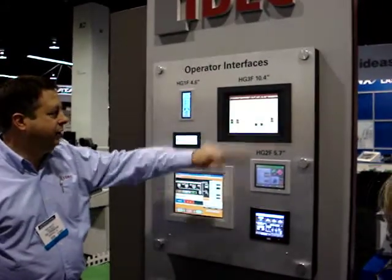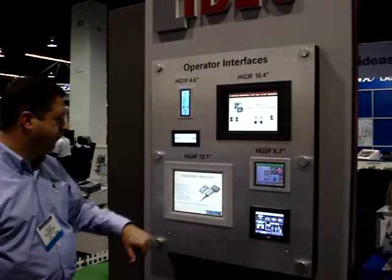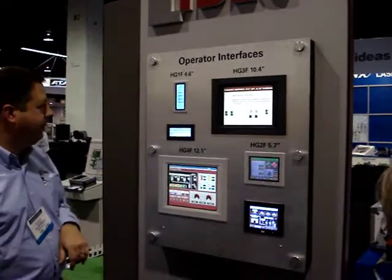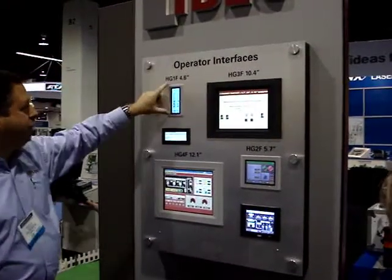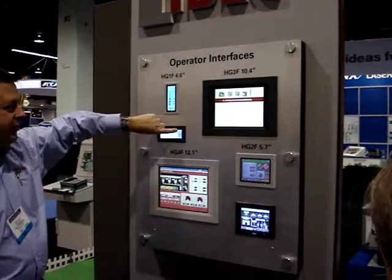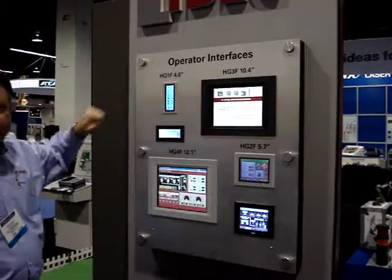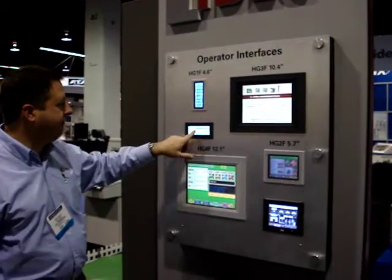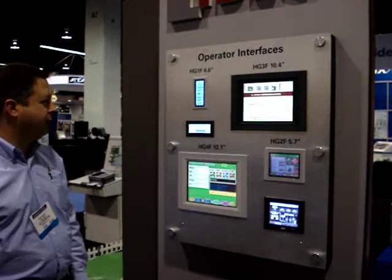These are all functioning — you can go through them. Walk the customer through the different text displays and all that. And here's the HG1 app. We show our vertical and horizontal representations since it can be programmed both ways. That's a key feature for process applications where they want a vertical display. These are fully functional, bar graph, and text display.